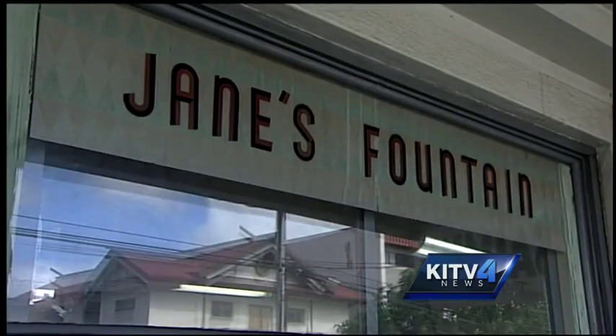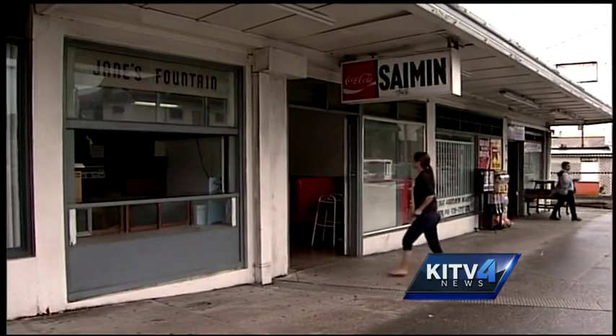April Vera Cruz, as you suggested, I took the KITV4 ride for a spin and here we are. We've arrived at your favorite spot — Jane's Fountain in Liliha. Let's check it out.